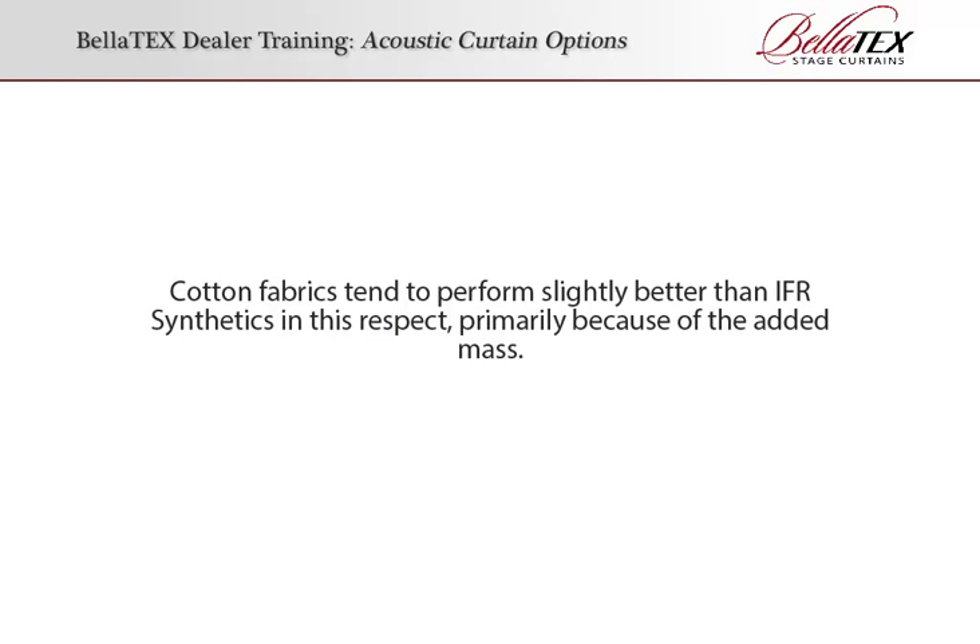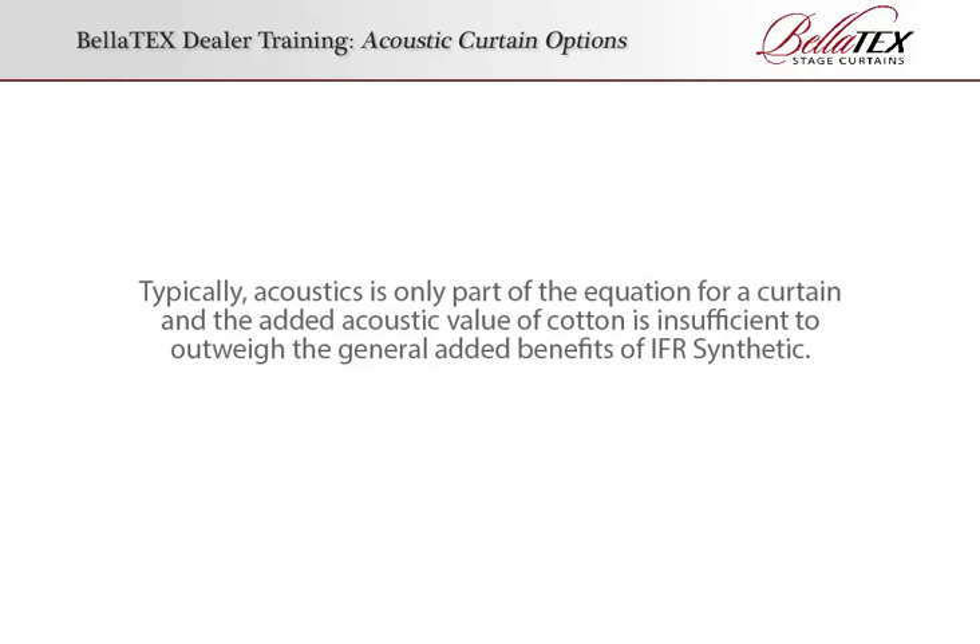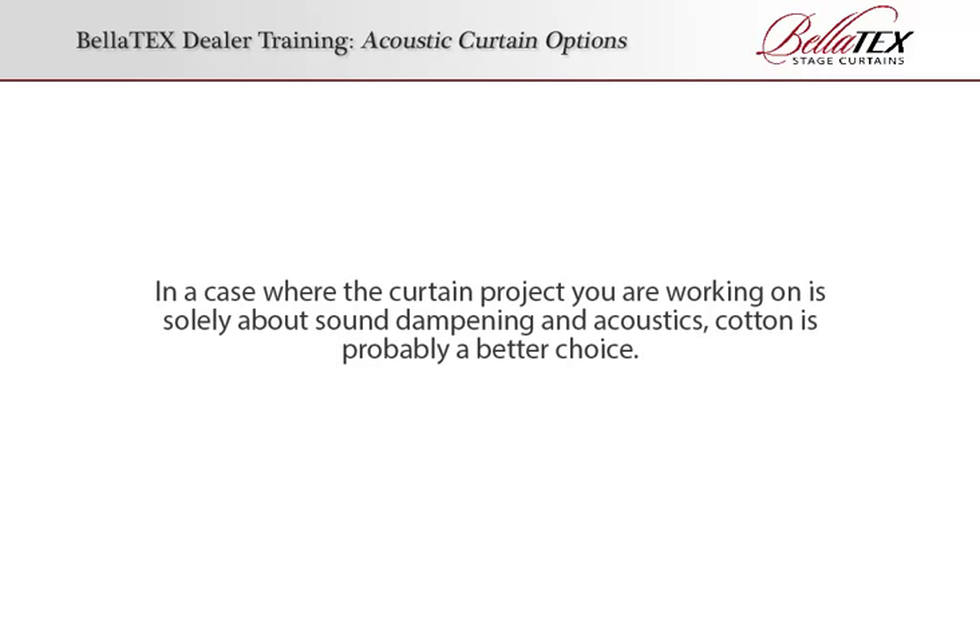Cotton fabrics tend to perform slightly better than IFR synthetics in this respect, primarily because of the added mass. Typically, acoustics is only part of the equation for a curtain, and the added acoustic value of cotton is insufficient to outweigh the general added benefits of IFR synthetic. In a case where the curtain project you are working on is solely about sound dampening and acoustics, cotton is probably a better choice.